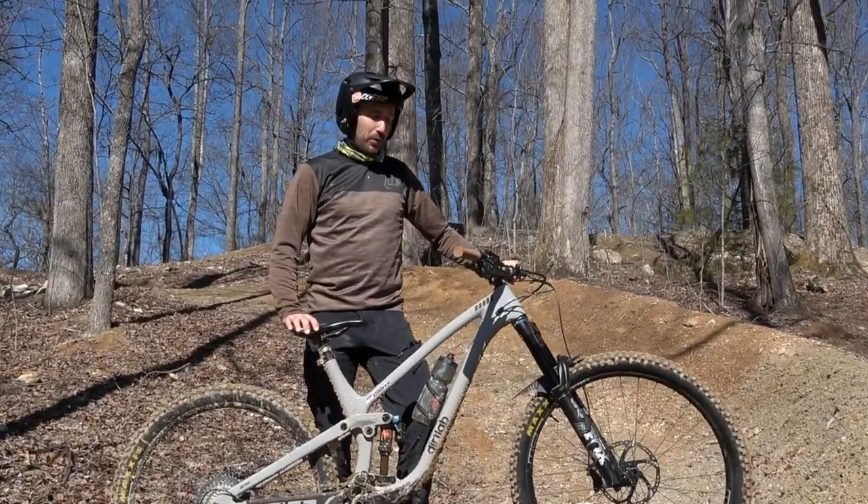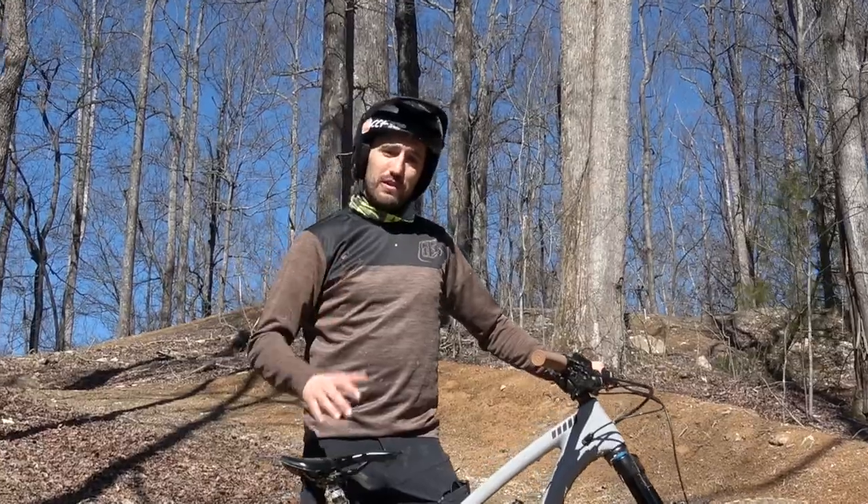Very comfortable bike, very playful. I love the cornering and it corners really well for me. Check out the footage and I hope you like the bike.